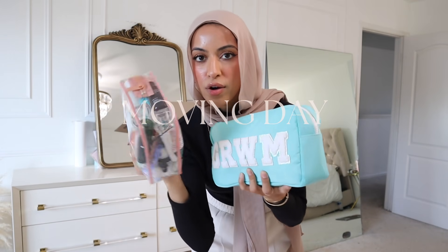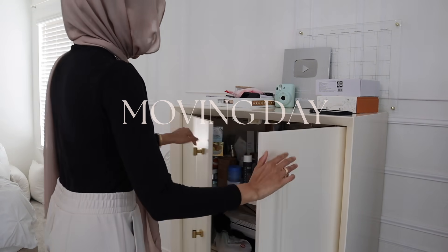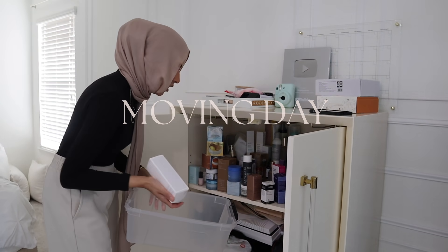I put my makeup and my skincare, all of that in like travel baggies, that way nothing breaks. This area needs the most work out of these two plastic bins — going through to see what I want to keep.